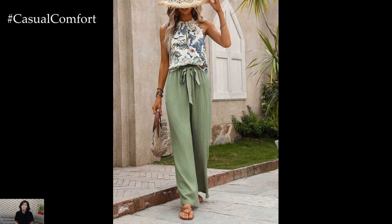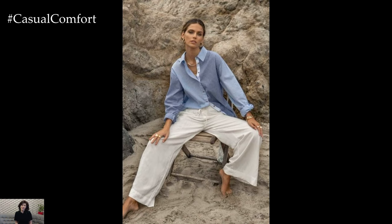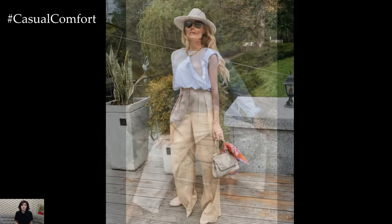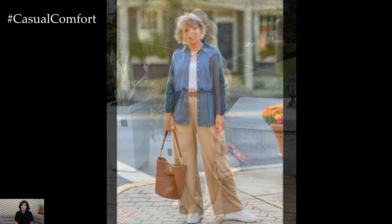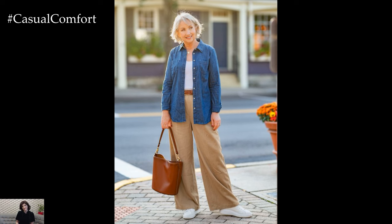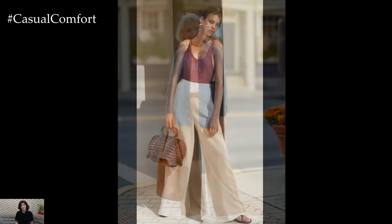Cropped linen pants are perfect for showcasing stylish footwear while keeping you cool in warmer weather. They typically end just above the ankle, offering a modern and flattering silhouette. Pair cropped linen pants with a tucked-in tank top or a fitted blouse for a streamlined look. Add statement jewelry or a scarf to accessorize, and complete the outfit with sneakers or flats for a casual, on-the-go style.